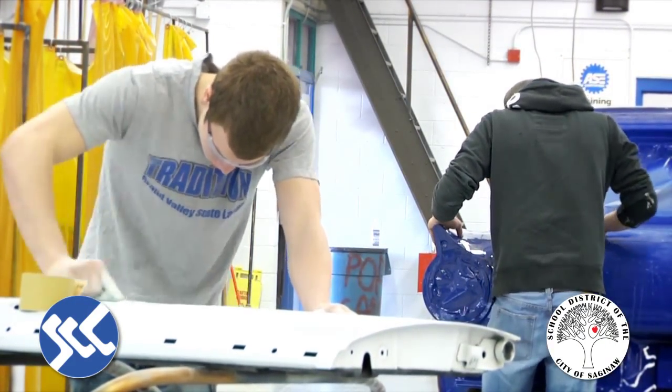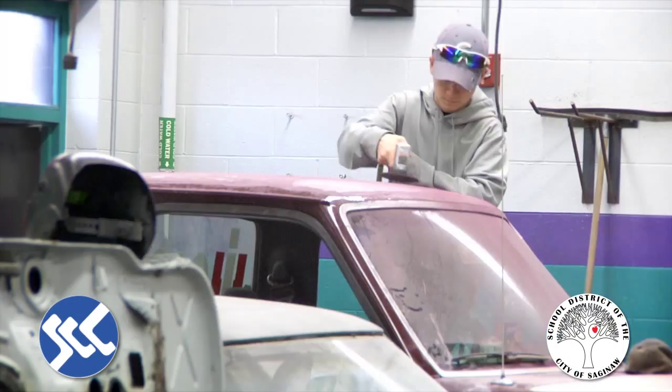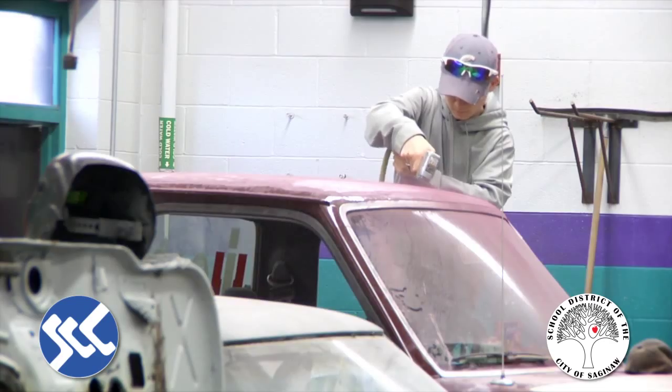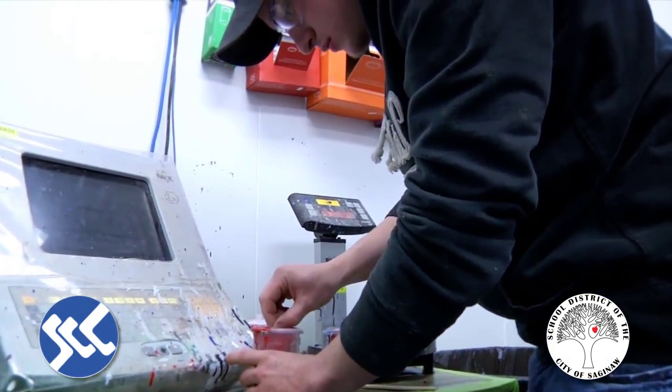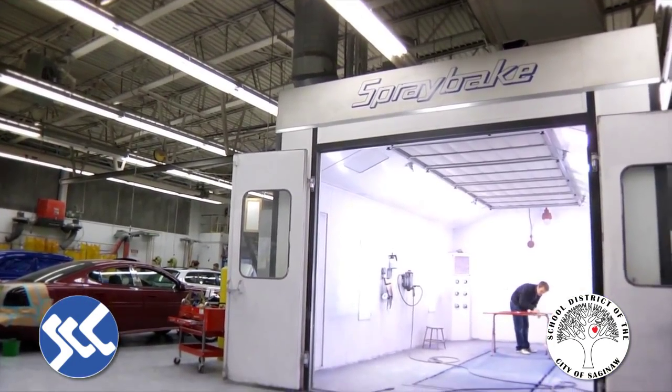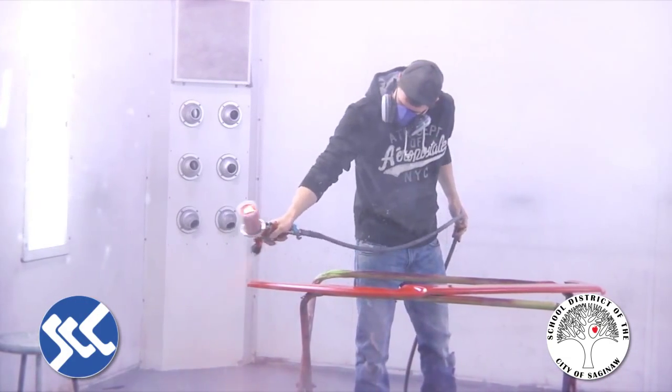You also get into non-structural repair, where you get broken down into groups of about three or four students. You get an actual physical car, you tear it apart, you make the repairs, you actually paint the entire vehicle and put it back together. At the end of the year you get six weeks of nothing but custom paint — everything from flames to pearls to tri-coats, candies — you name it, we do it.